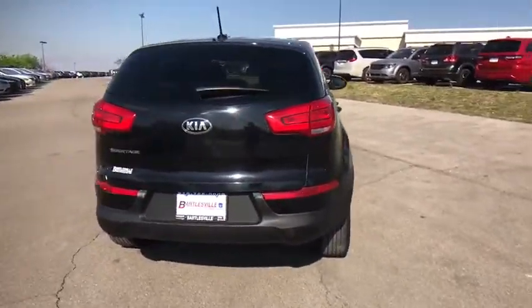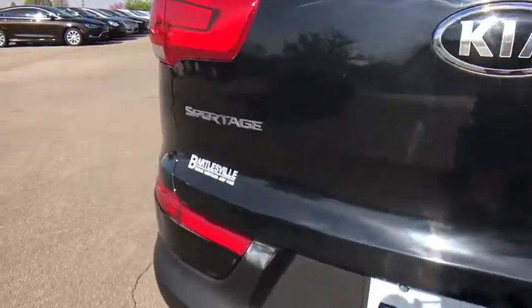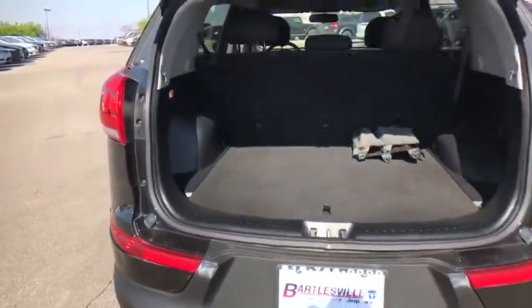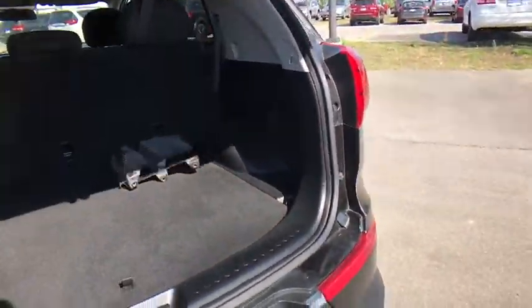Keyless entry, Bluetooth, adjustable steering wheel, power steering, cruise control, four-wheel disc brakes, ABS four-wheel, aluminum wheels, AM-FM stereo radio, front-wheel drive, rear defrost, MP3 player.